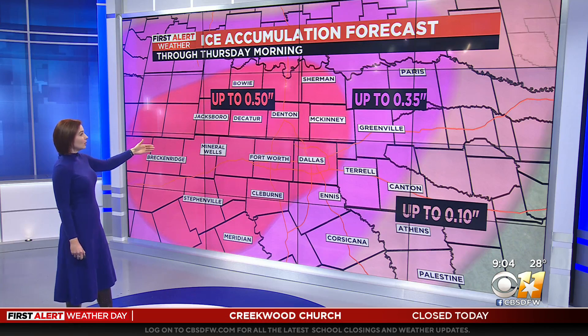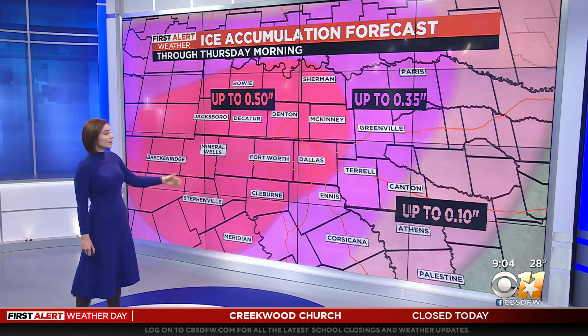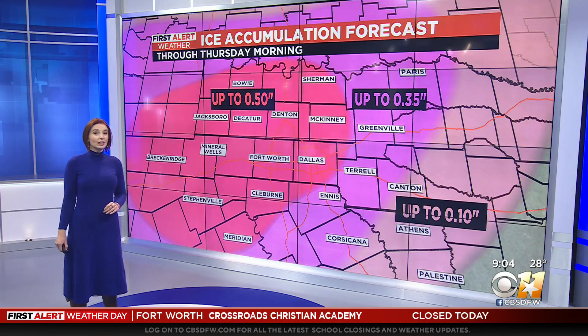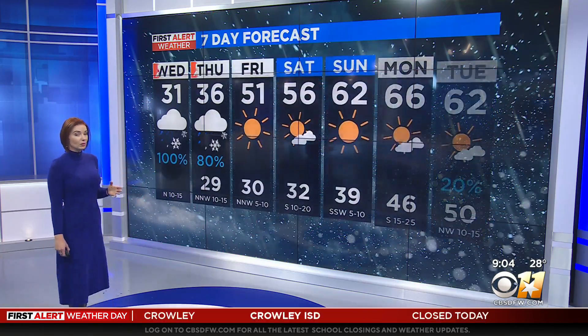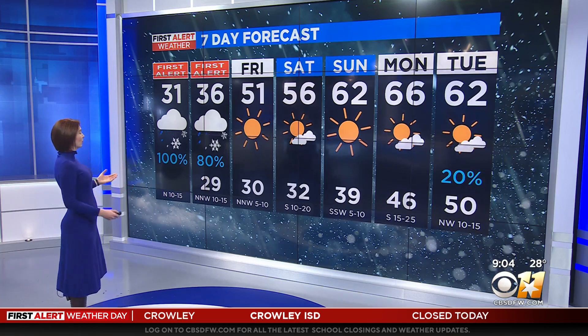Then we're going to see those scattered showers continuing into the evening hours before we finally dry out from west to east. About a half an inch in the metroplex around Greenville, Terrell, down to Ennis and Canton — still looking at just under that half an inch of ice accumulation, so it's still going to be a very cold and icy day for all of us.